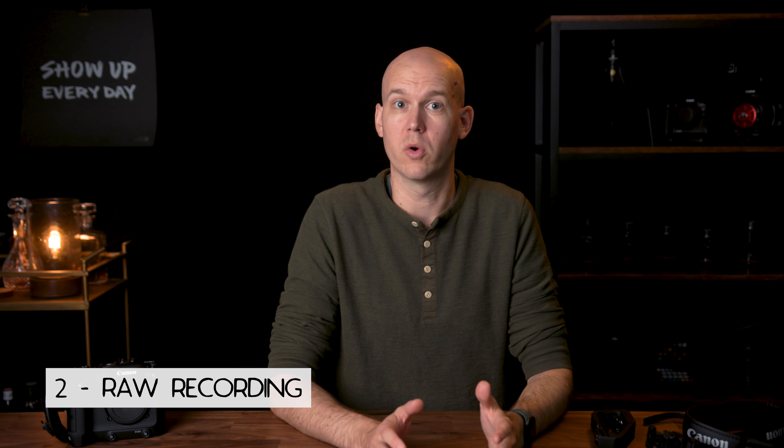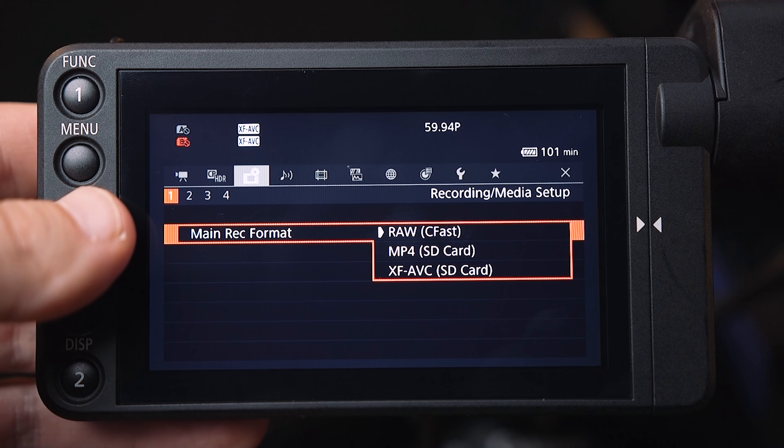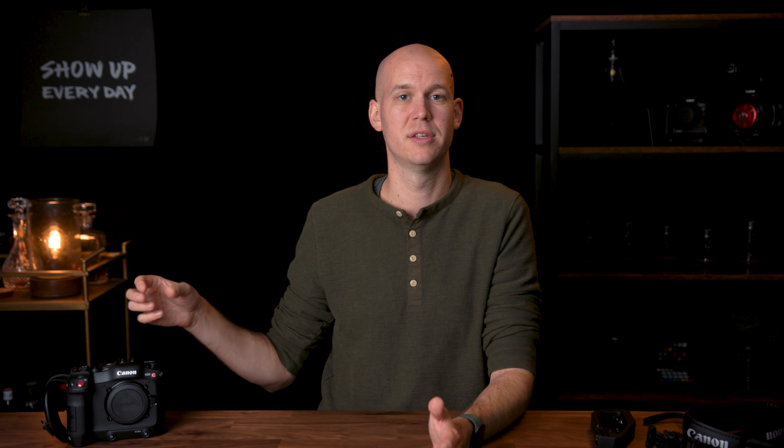Now it's not all good news — I'm losing some things switching from the C200 to the C70. First, I won't have SDI out. I don't have that many SDI devices, and for most of what I do I can use HDMI — I have HDMI monitors, HDMI recorders, a Blackmagic ATEM Mini Pro. So SDI is not a game changer for me personally, but you'd know if you need it for wireless follow focus or running longer cable runs.